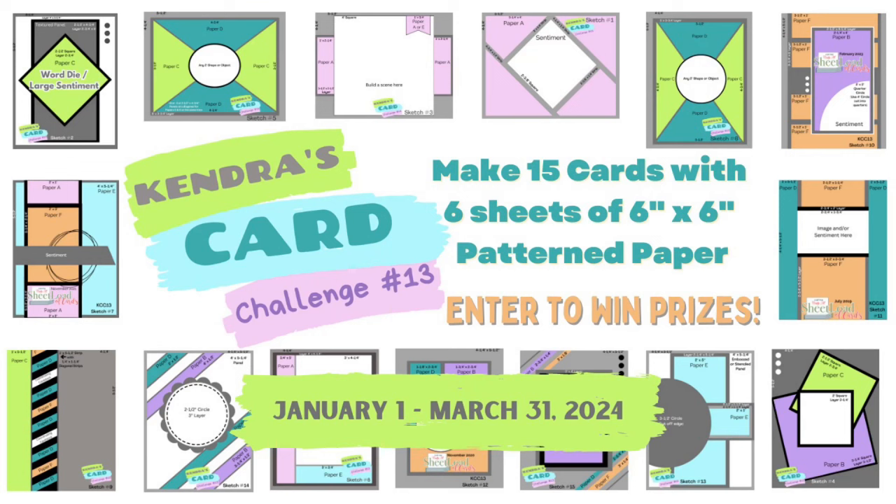We'd love it if you would like, comment, and subscribe along the way. Now if you're new to my channel and not familiar with my quarterly card making challenges, I provide a free PDF printable where you can make 15 cards using six sheets of six inch by six inch pattern paper, plus you can have chances to win lots of prizes by sharing your creations throughout the quarter.